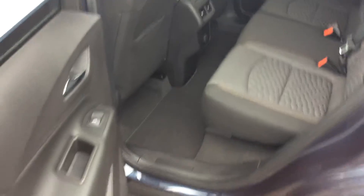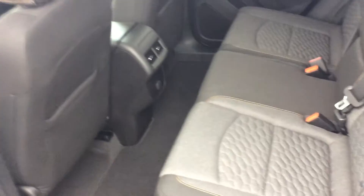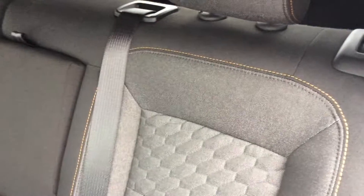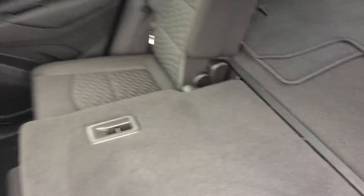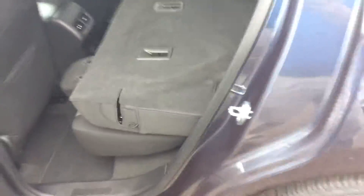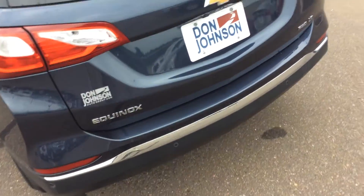In the rear, plenty of leg room for anybody who's six foot tall such as myself. You also have seats that fold down very simply by pulling up on the lever in the corner and dropping the seat down — very convenient when you want to load anything larger than you feel you've got room for. You can slip anything right in the back seats.